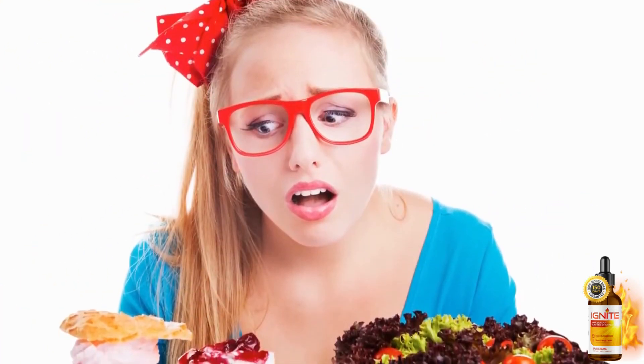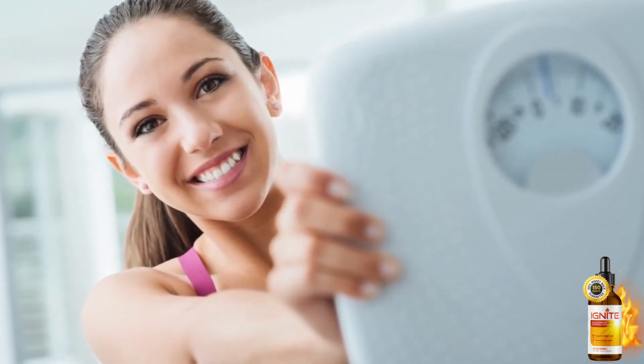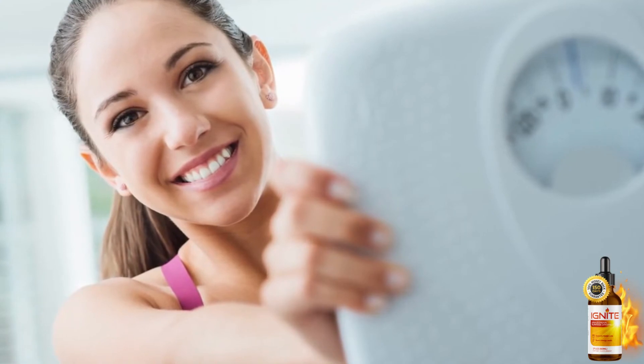So what Ignite does is awaken BAM15 in our bodies. By doing so, individuals can anticipate healthy aging, fat burning, and even improved insulin sensitivity, which play a key role in weight management.